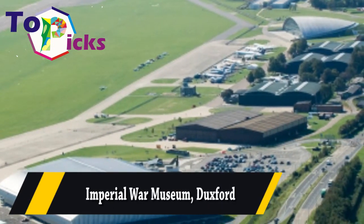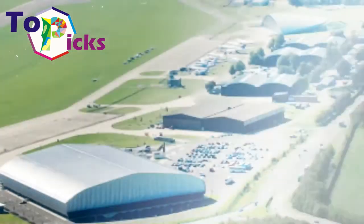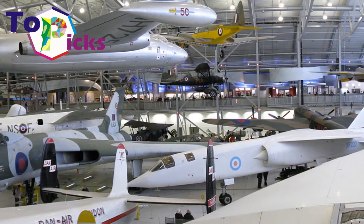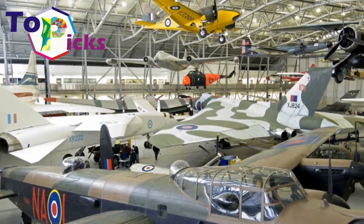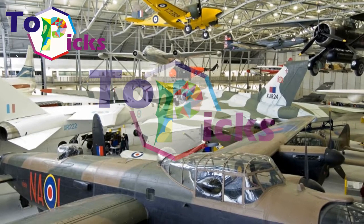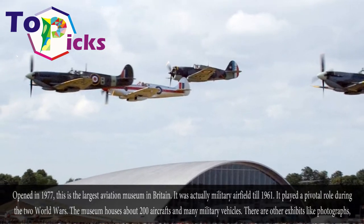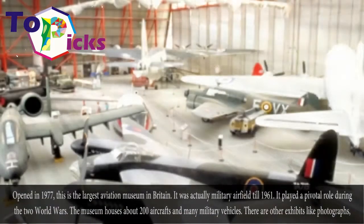Imperial War Museum, Duxford. Opened in 1977, this is the largest aviation museum in Britain. It was actually a military airfield until 1971, and it played a pivotal role during the two World Wars.